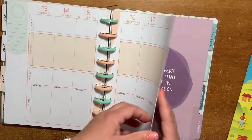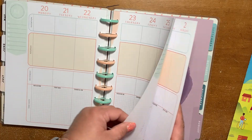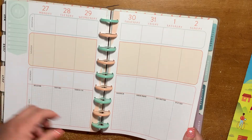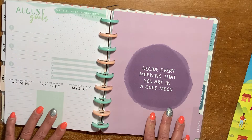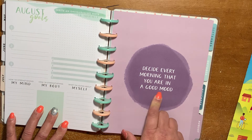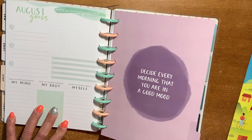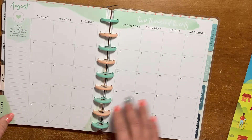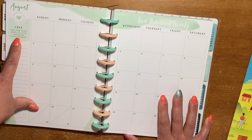Same theme, and all the colors just go so beautifully with these discs. Now we go back to green. The quote says: "Decide every morning that you are in a good, good mood." The word of the month is "love" — take time to do what you love and enjoy every moment.